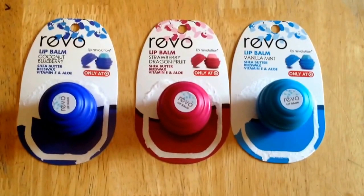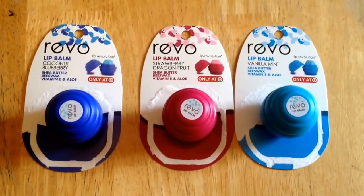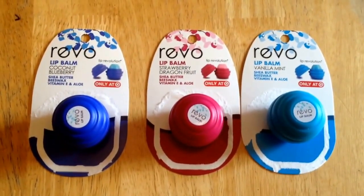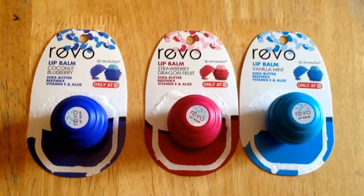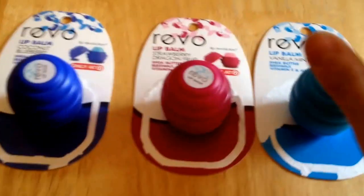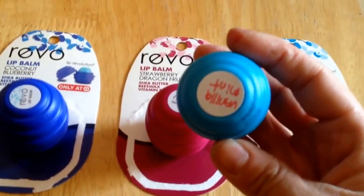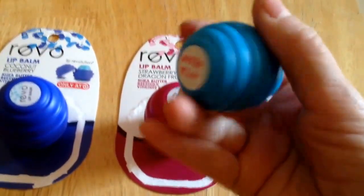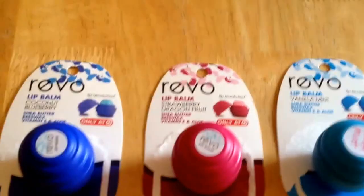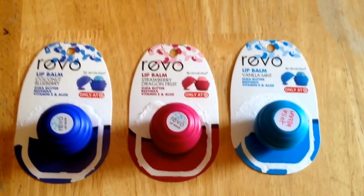So here you are — this is a short and sweet video. To give you a heads up: if you collect lip balm, if you like Revo, Target has an exclusive Revo collection. I like that it's in the same packaging as the beeswax Revo. Thanks for watching, and I'm looking forward to talking to you guys in the comments below. Have a good morning, talk to you later, bye.